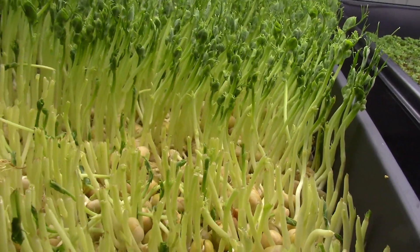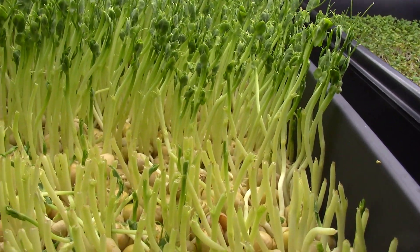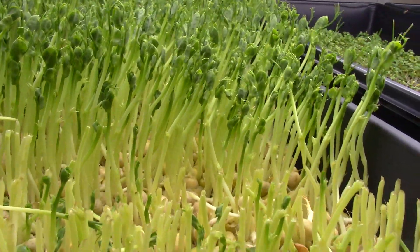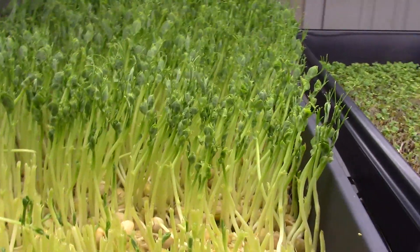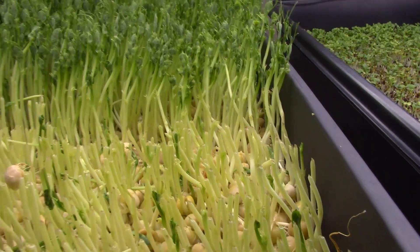Pea shoots normally take a little bit longer than a lot of the other microgreens. Most microgreens are about 10 days. Pea shoots really need 11 to 12 days to be optimum, so they would probably be optimum tomorrow. The same is true of sunflower seed shoots — they take a little bit longer, so I usually plant them a little earlier.